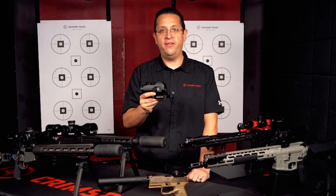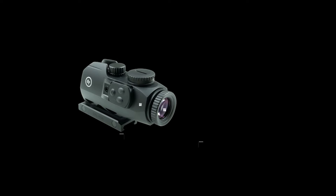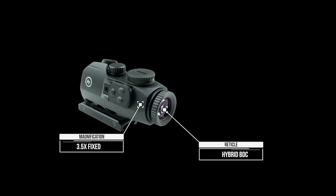The robust and lightweight body is built from aircraft grade anodized aluminum. The sight boasts a crisp 3.5 fixed magnification full illuminated hybrid BDC reticle.